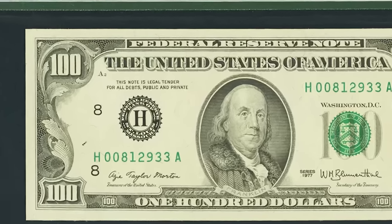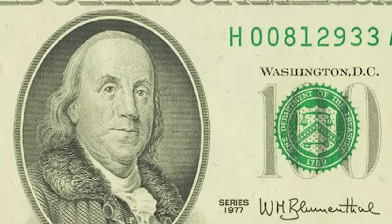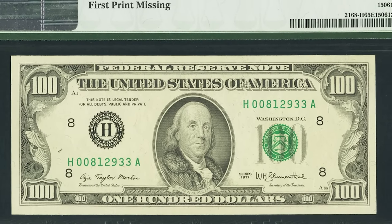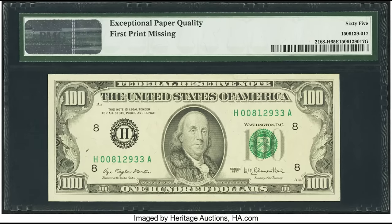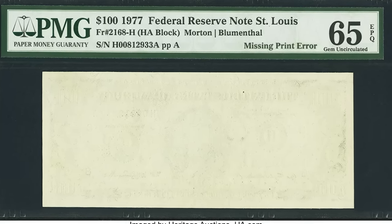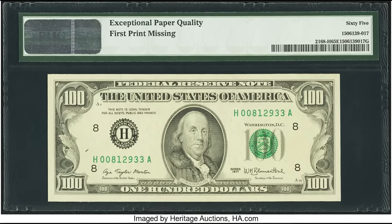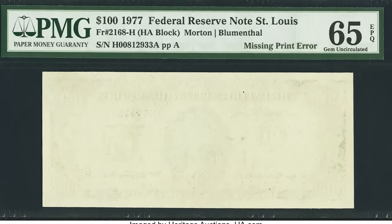This bill sold for $2,280. Looking at the front it seems normal, but flip it over and the back is completely missing — the first print never got printed. Some people will shave down the back of a bill to fake this error, so you must send it to a company like PMG or PCGS, which can immediately tell whether it's a genuine printing error or an altered bill. If you have a bill like this, there's a good chance it's real — get it graded, because it could be worth a lot like this one at $2,280.